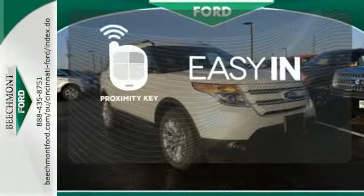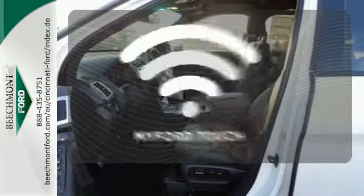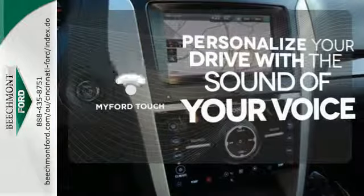Stop searching for your car keys in your purse or pockets with proximity key. The backup camera gives you a clear picture of what's behind you. Personalize your drive with voice-activated MyFordTouch.